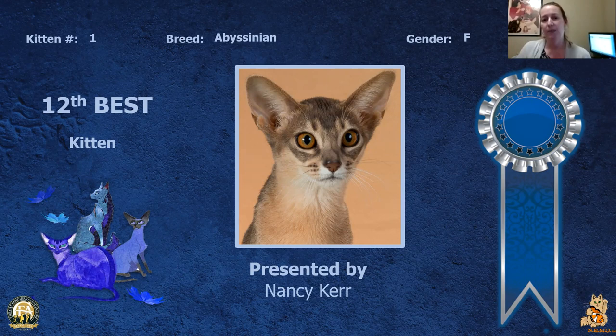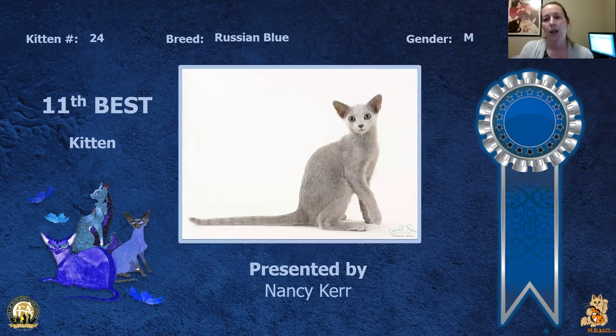My 12th best kitten is my little Abyssinian female. Really nice wedge shape to her head, really nice eye color and shape, nice coat on her. She is my 12th best.